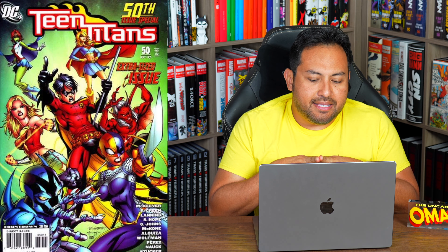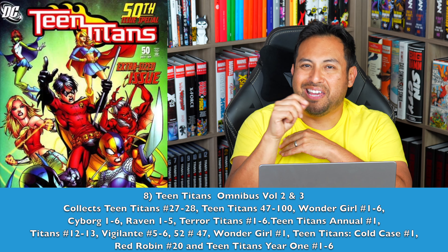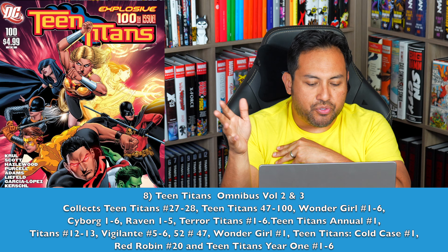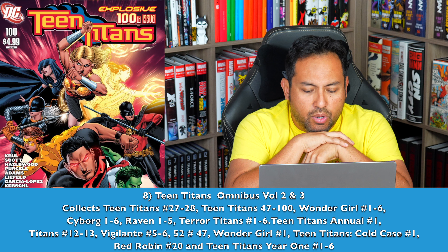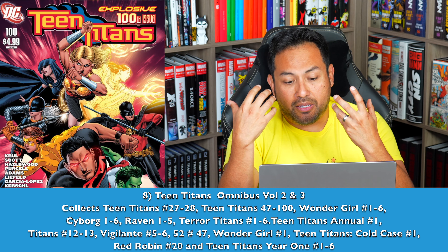Number 8 — Teen Titans Omnibus Volumes 2 and 3. This is the post-Geoff Johns era, and I want to include the Gail Simone and Rob Liefeld issues 27 through 28 that had Hawk and Dove. This collects the rest of this wonderful series, including all the mini-series like Terror Titans, Wonder Girl, and Cyborg — and I think we could even add Year 1. I love this era of Teen Titans. It's the era when I started coming back to comics and it hooked me. It's got the post-Infinite Crisis stuff in here and the Titans East storyline that was kickstarted by Geoff Johns and wrapped up later on by Adam Beechen.